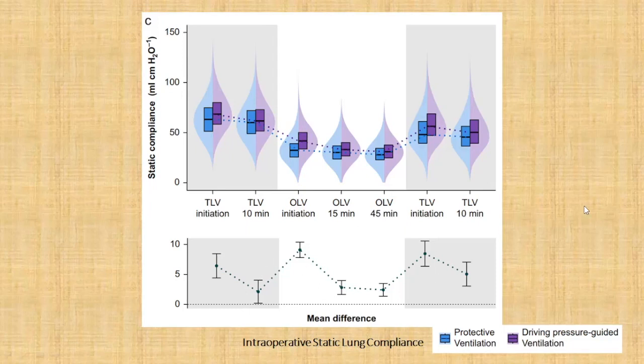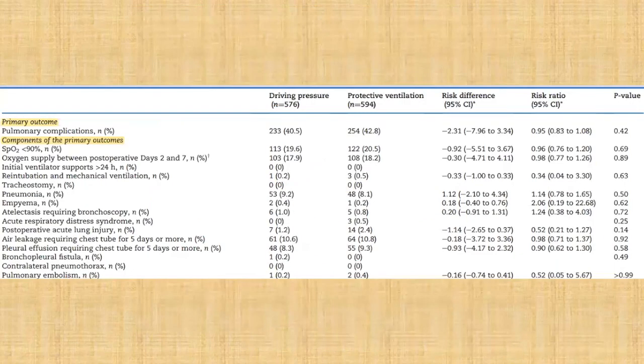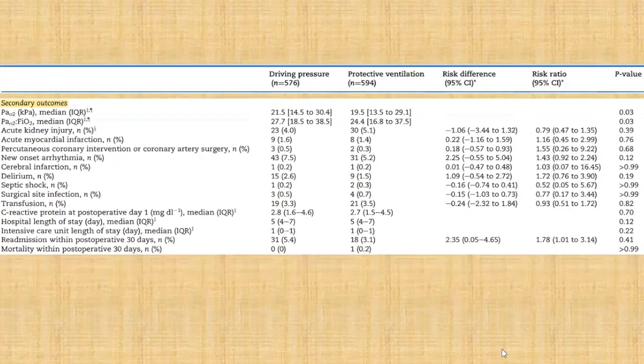Coming to the primary outcome: the composite of pulmonary complications was almost equal in both groups — 40.5 percent in the driving pressure group and 42.8 percent in the conventional protective ventilation group — and this was not statistically significant. The three components contributing most to post-operative pulmonary complications were: oxygen saturation less than 90 percent (approximately 20 percent in both groups), pneumonia (approximately 9 percent in both groups), and air leakage requiring chest tube insertion for five or more days (approximately 10 to 11 percent in both groups). None were statistically significant.